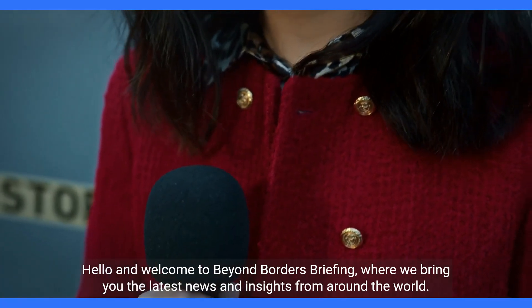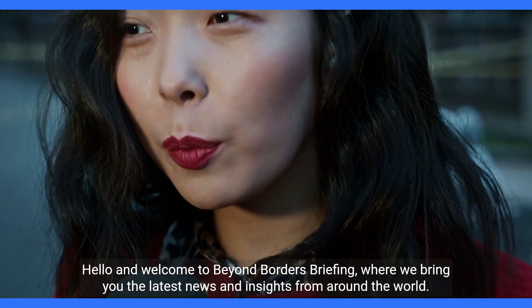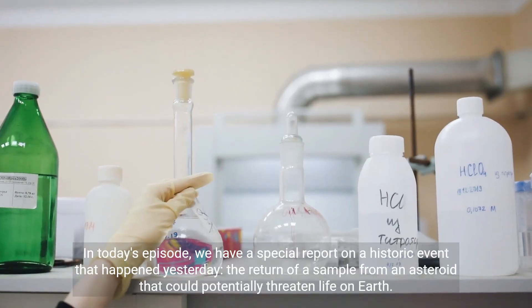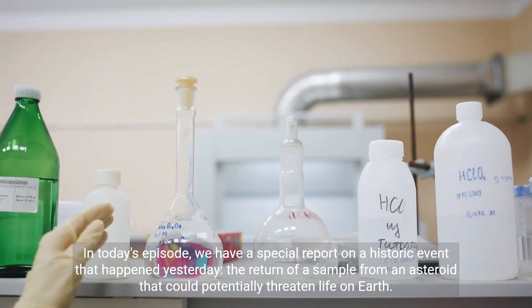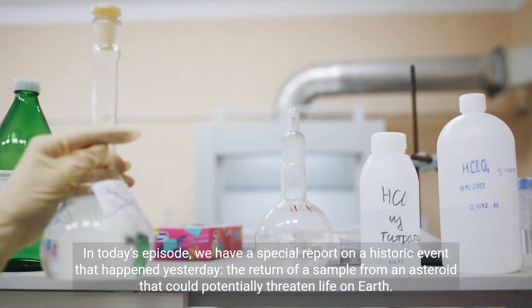Hello and welcome to Beyond Borders Briefing, where we bring you the latest news and insights from around the world. In today's episode, we have a special report on a historic event that happened yesterday: the return of a sample from an asteroid that could potentially threaten life on Earth.